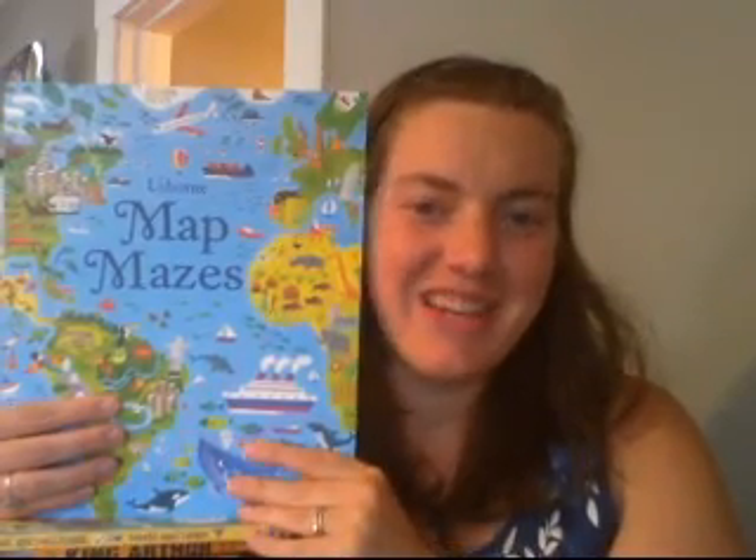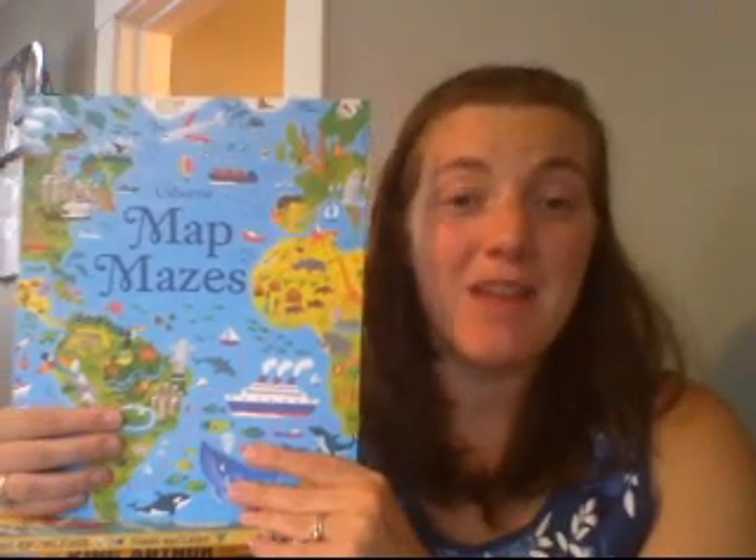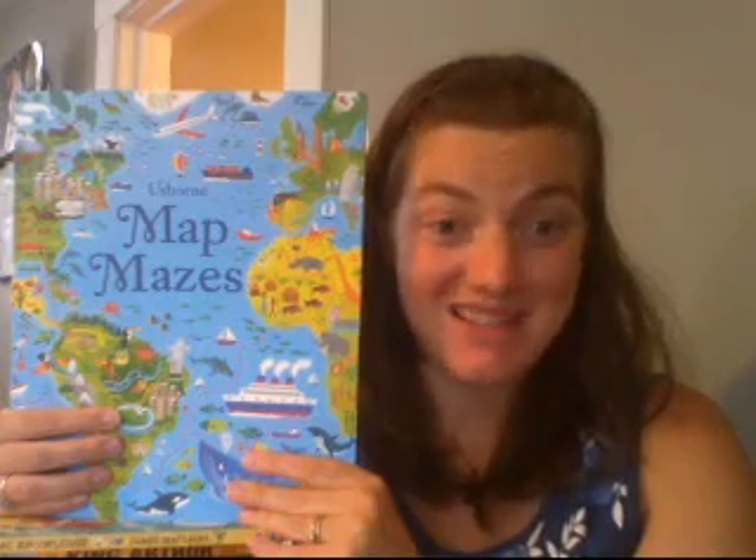Hi, this is Larissa Nielsen. I'm a team leader with Usborne Books and More, and I'm on my reading rug today to show you our book, Usborne Map Mazes.